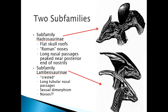Within the family hadrosauridae we subdivide them into two sub-families. The sub-family hadrosaurinae have flat skull roofs — perhaps they were able to be inflated. They have the classic Roman nose with a big bump in it, and long nasal passages perched at the very end of the creature.